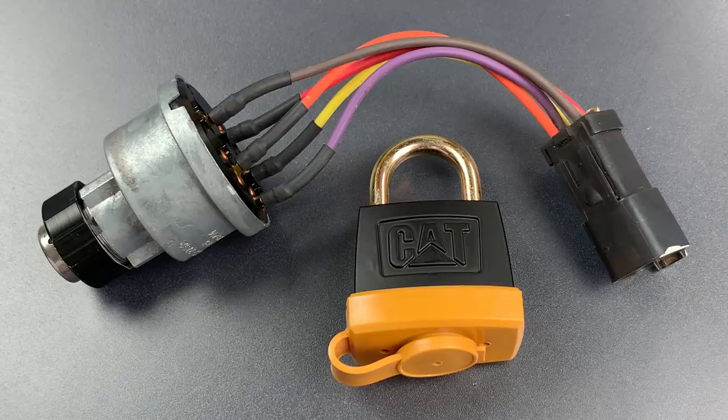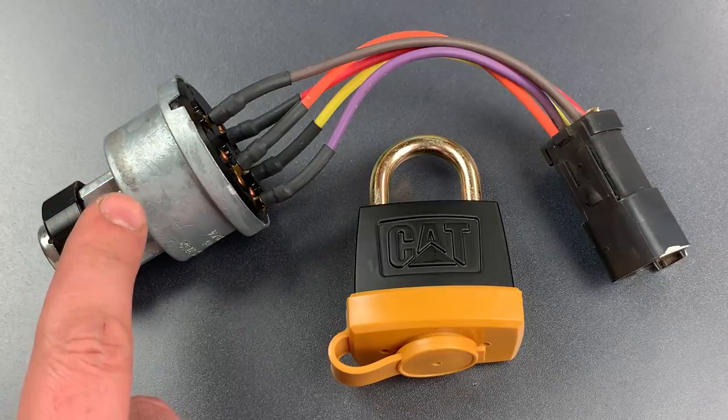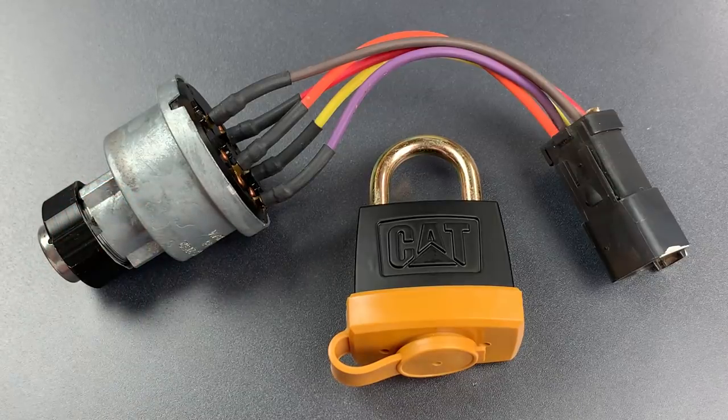This is the Lockpicking Lawyer, and I recently featured this Caterpillar Bulldozer Ignition Lock in video number 803. There I discussed why I consider the weak mechanism and common keying to be a significant safety concern. But this common keying goes beyond the locks on Caterpillar machines.